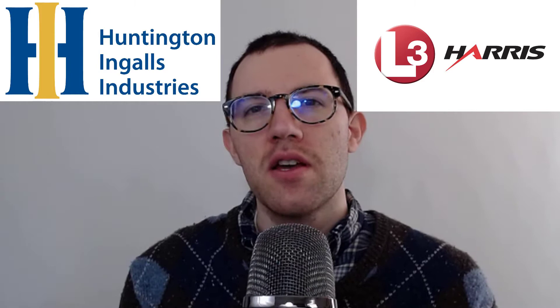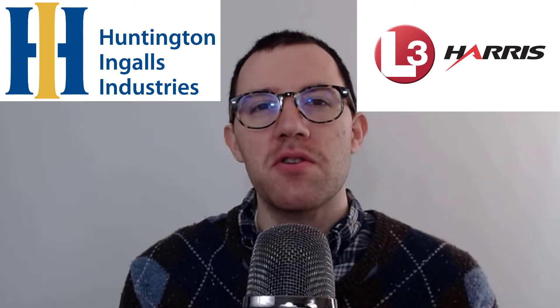Hey, what's up everybody? In this video, I'm going to look at two of my favorite military stocks: Huntington Ingalls Industries and L3Harris Technologies. It seems to me that the entire defense industry is a little beaten down right now in terms of stock price, so I thought it was a good time to see if there's any good deals there.